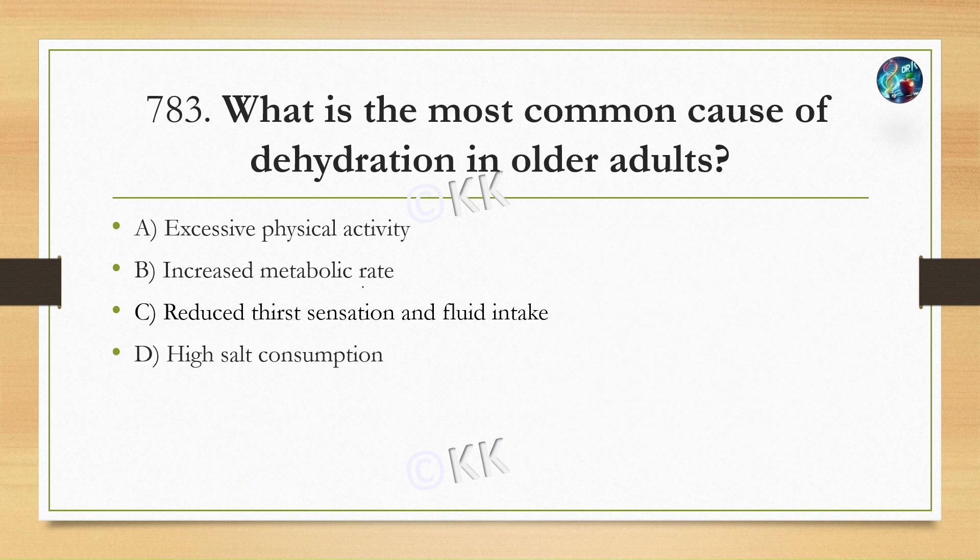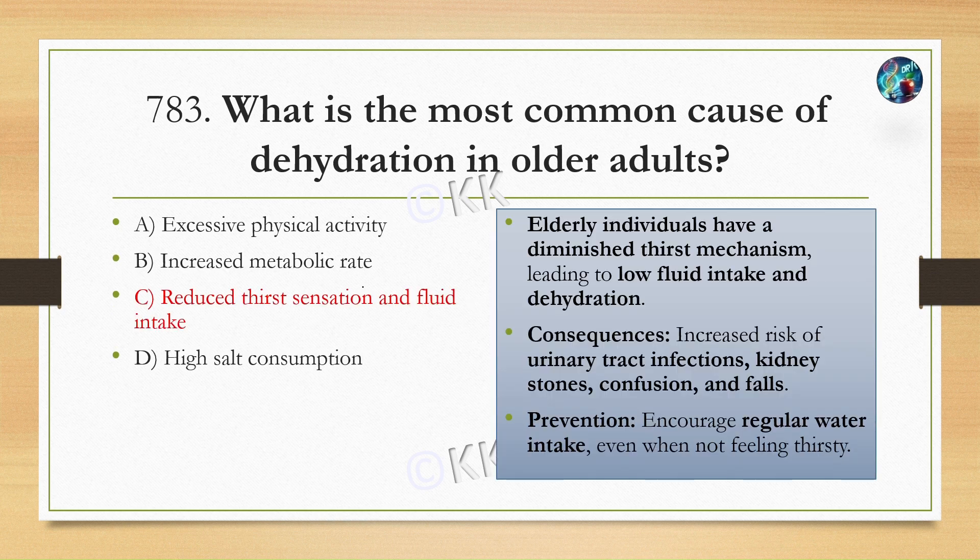What is the most common cause of dehydration in older adults? Option A, excessive physical activity. Option B, increased metabolic rate. Option C, reduced thirst sensation and fluid intake. Option D, high salt consumption. The correct answer is Option C, reduced thirst sensation and fluid intake.